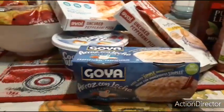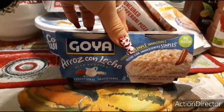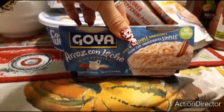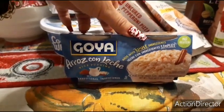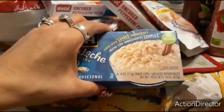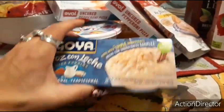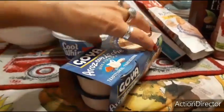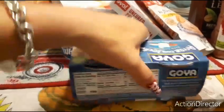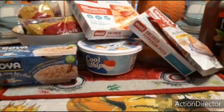They also had rice pudding by Goya. I wish they had it with raisins the way my grandma and mom made it, but I'll take this arroz con leche. I like it — no gluten, made with simple ingredients, with cinnamon. It comes in four snack cups at 120 calories each. I love this pudding.